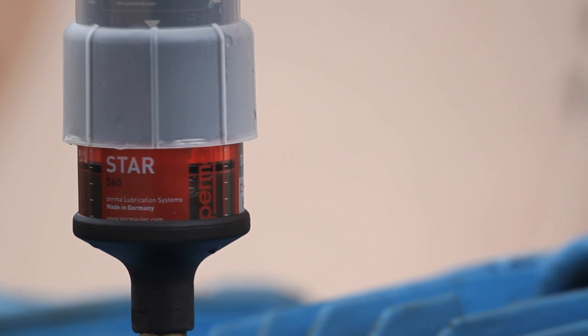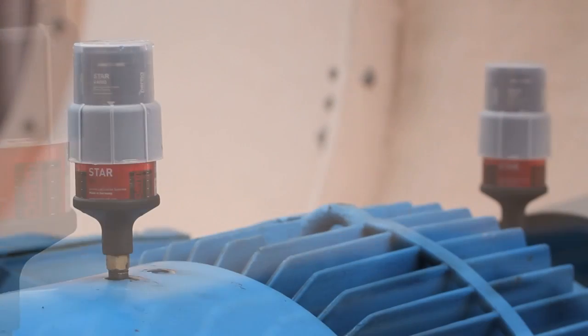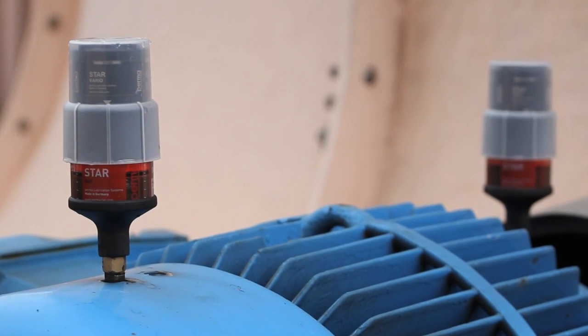Relubrication on running motors as well as maintenance work in dangerous and hard to reach places increases the risk of workplace accidents.